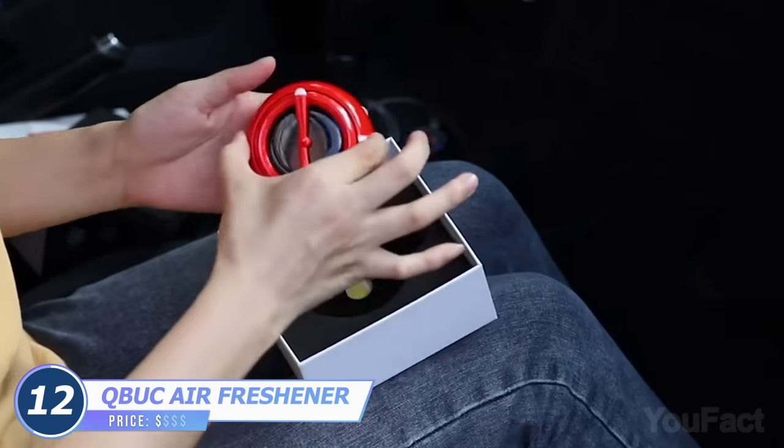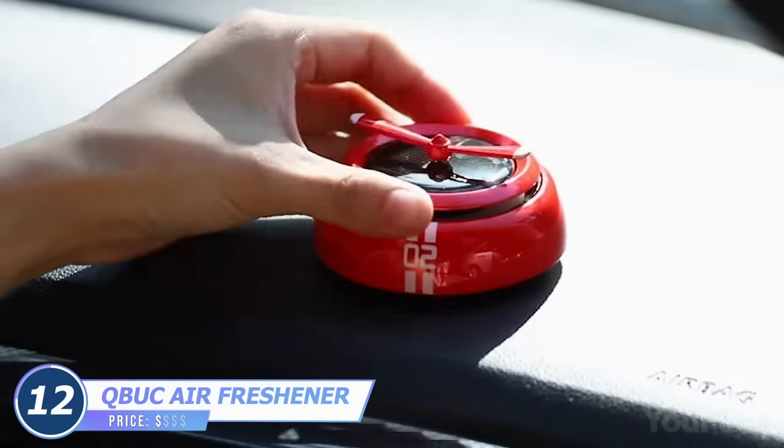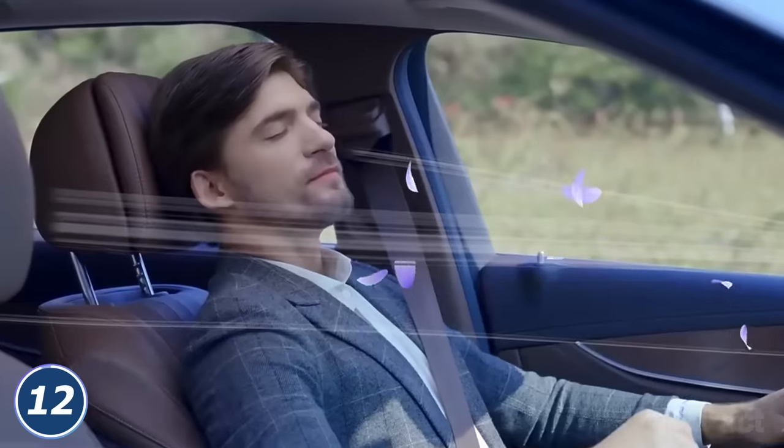Too odd? Here's a more familiar option. Put the aroma ring inside the device and adjust the odor intensity. The built-in solar panel starts spinning the propeller and spreading the aroma all over the car interior.